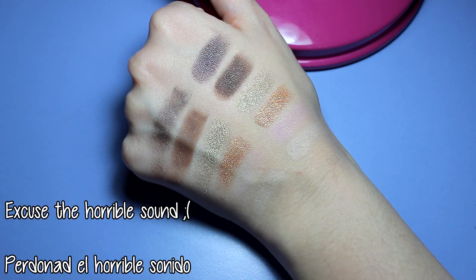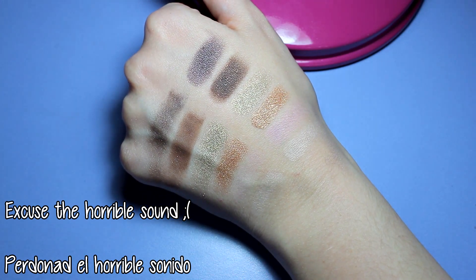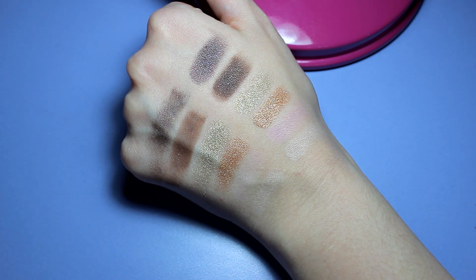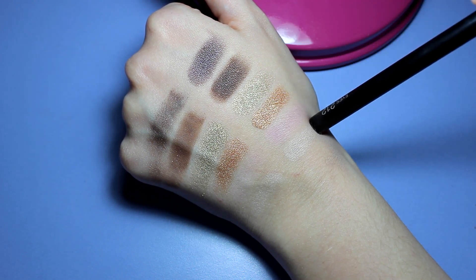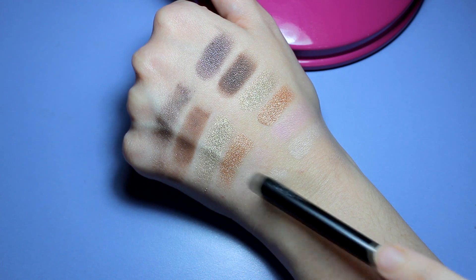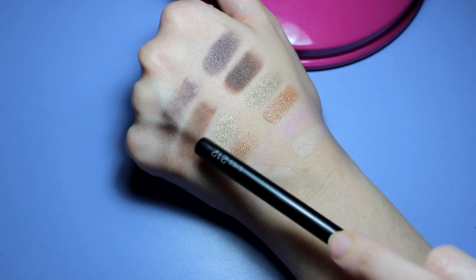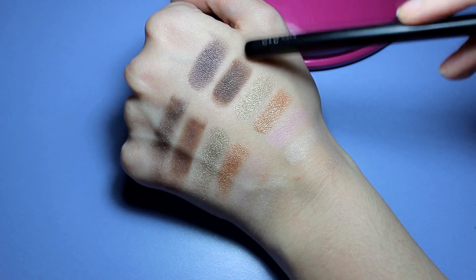Now I'm going to show you the swatches of this part of the palette. These are the swatches with primer and these are the ones without it. These two colors right here work super well both with and without primer, but the other ones need primer. These two I have to apply several times to make them look like this, and without primer they don't even work even with reapplication. These ones without primer are super patchy, but with primer they look way better.